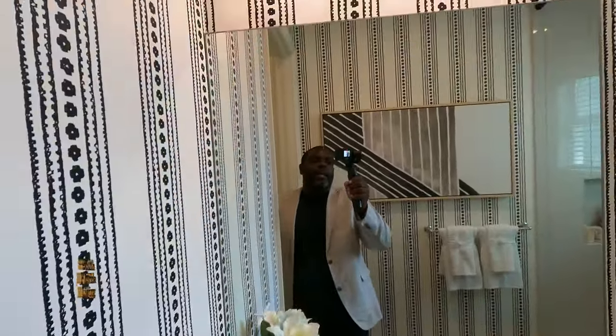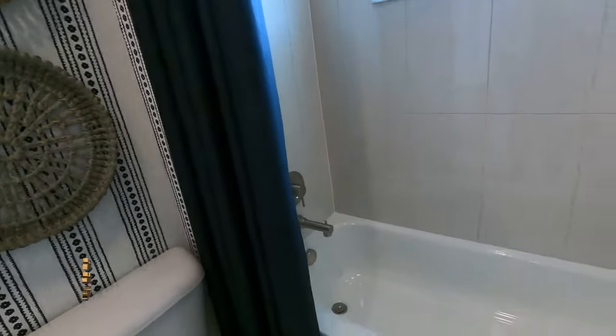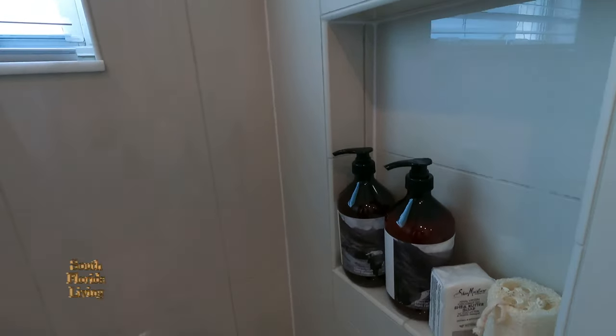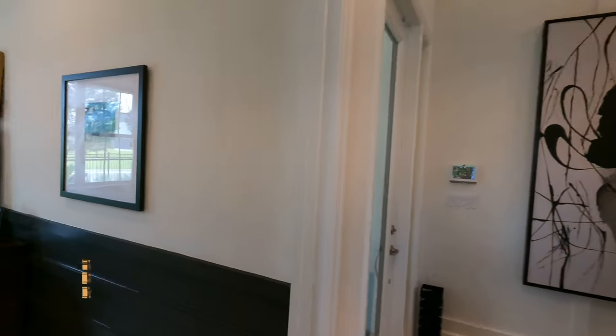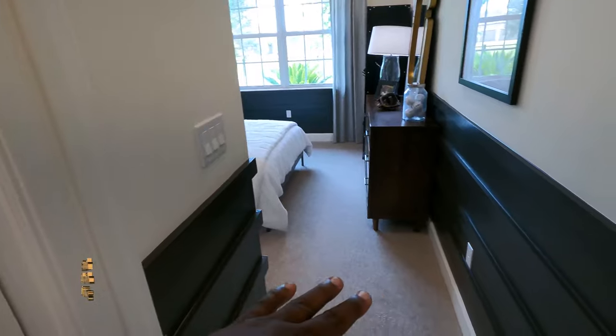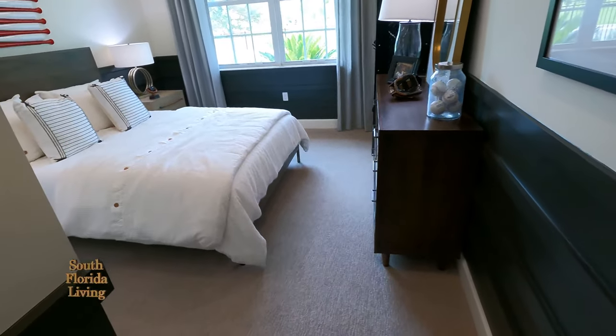Undermount sink. Frameless mirror with the beautiful wallpaper. And this is a tub situation. If you want to do your own vibes, you can put glass on this tub and it makes it look that much more luxury. I love the niche with these big, beautiful high gloss tiles. Shower head. Let's go into the first bedroom. This is a three bedroom — you can make this a four bedroom. I like how they did this wainscoting right here and they painted it to make it stand out more.